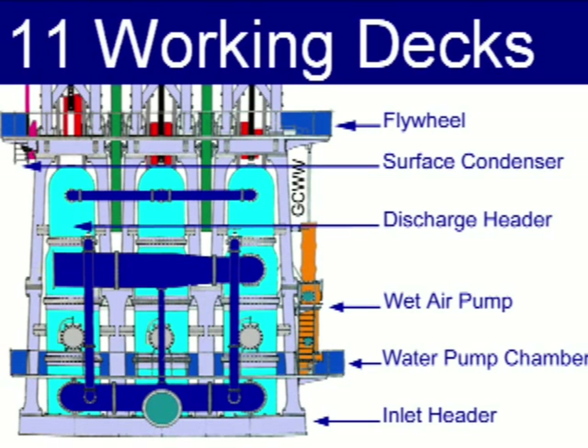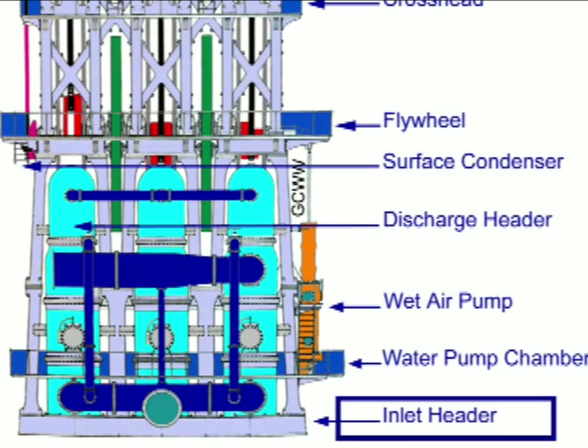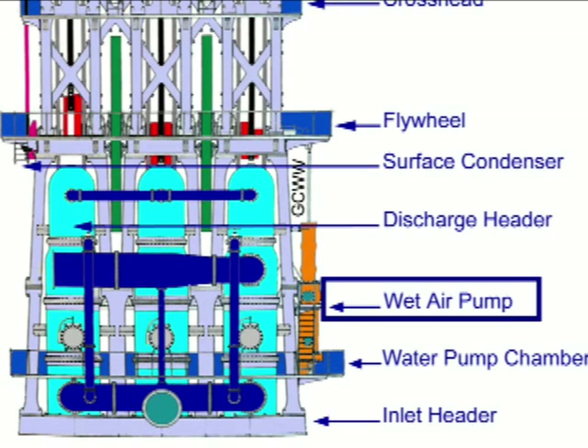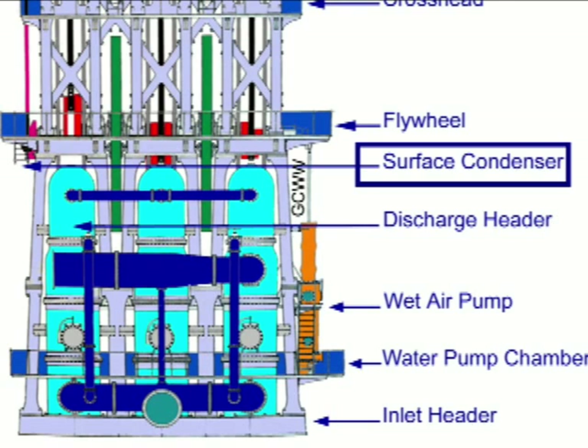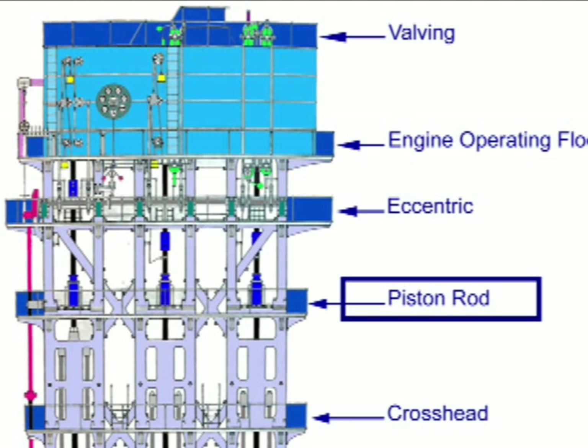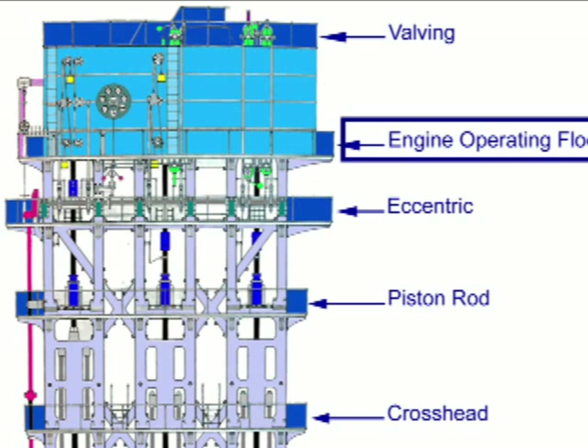Eleven working decks accessible by stairs and elevator provide access to the engine components, including the inlet header deck, the water pump chamber, wet air pump, discharge header, surface condenser, flywheel, the crosshead deck, piston rod, eccentric, engine operating floor, and the valving deck.